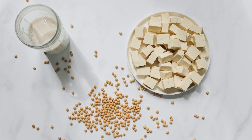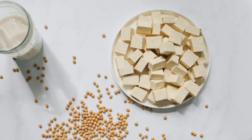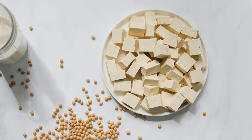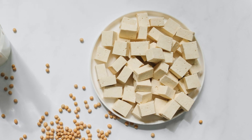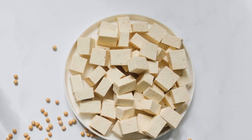1. Tofu. Tofu is a versatile and protein-rich food that is made from soybeans. With approximately 10 grams of protein per 100 grams, tofu is a great choice for those following a vegetarian diet.